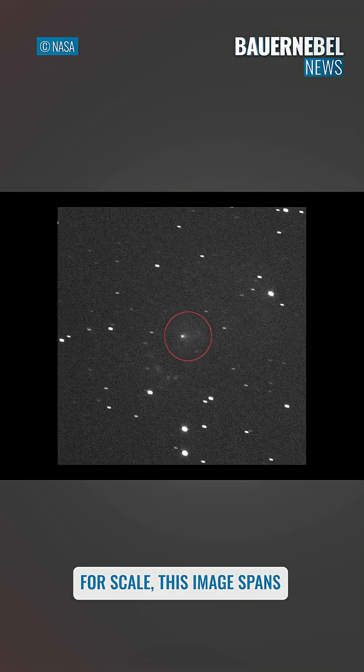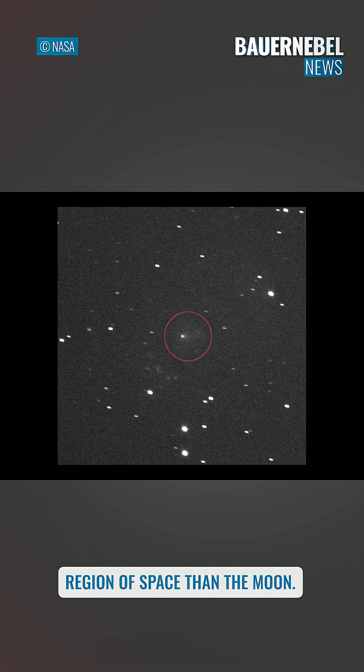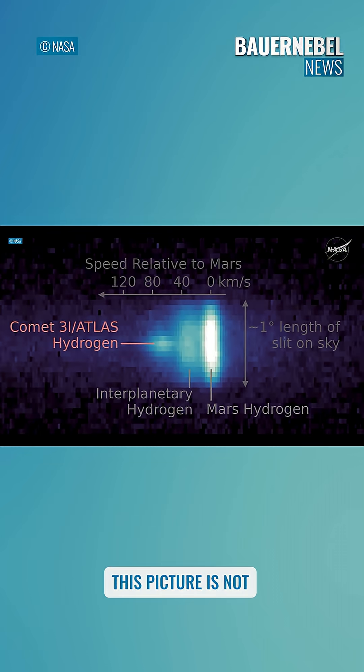For scale, this image spans about one-third the width of the full moon as you'd see it in the sky — though at the distance of the comet, that's a much, much larger region of space than the moon. This picture is not a direct picture of the comet itself; it's a spectrum. You're seeing the science wiggles.